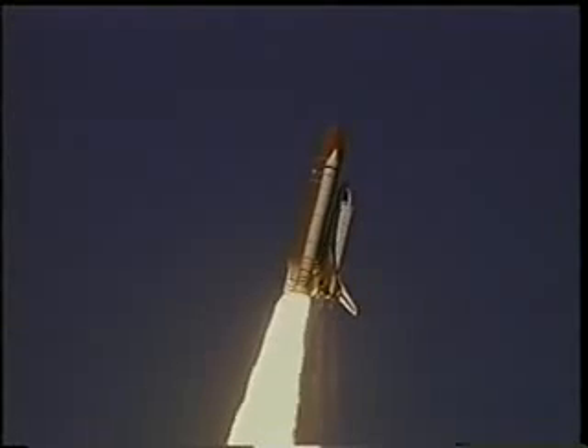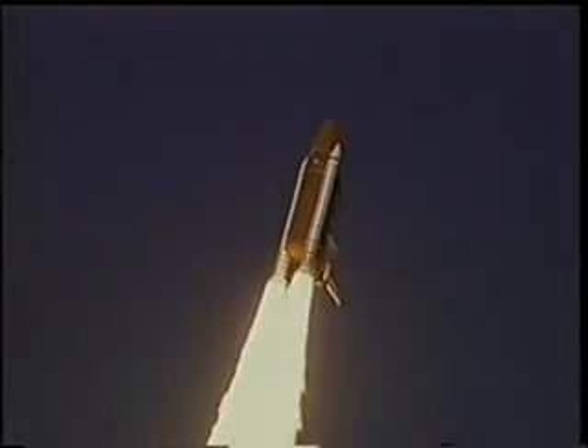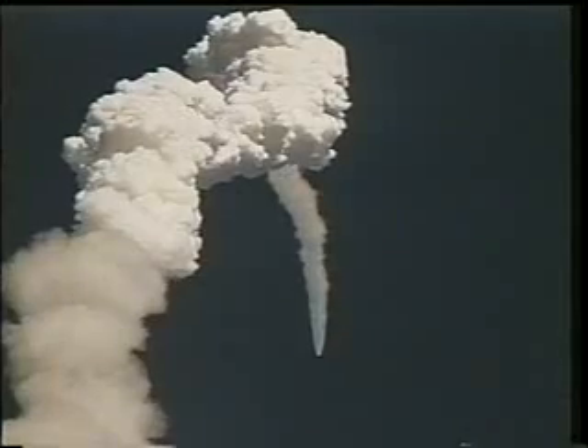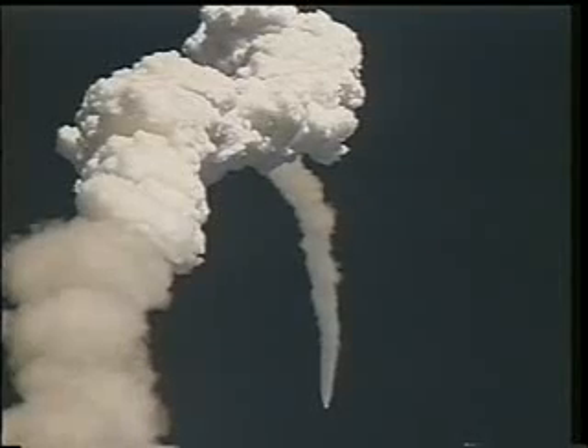Our trajectory actually took us up the eastern seaboard of the United States just off the coast. At liftoff the orbiter weighed around four million pounds and our thrust was around seven million pounds, so the thrust-to-weight ratio was pretty nice and we were getting out of town in quite a hurry. The orbiter was burning about 3,000 pounds of fuel per second, and as that weight decreased the acceleration increased up to about three G's, or three times the Earth's gravity.